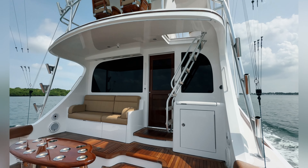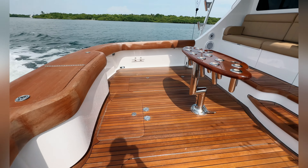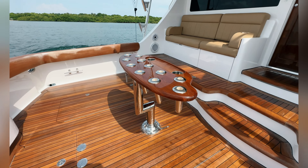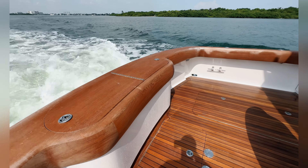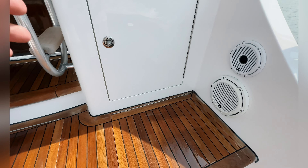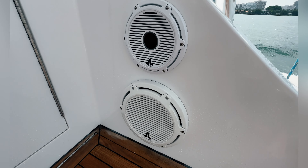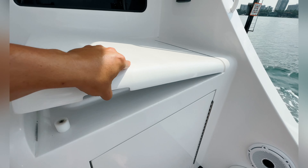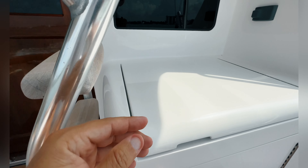On a 2012 63 Hatteras GT — the 63 GT as they commonly refer to it. Got a nice large and plentiful rocket launcher, big door in the back, got your live wells here, storage, tackle, JL Audios — nothing but the best.